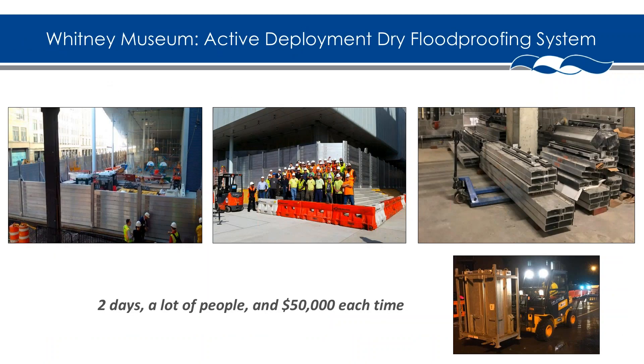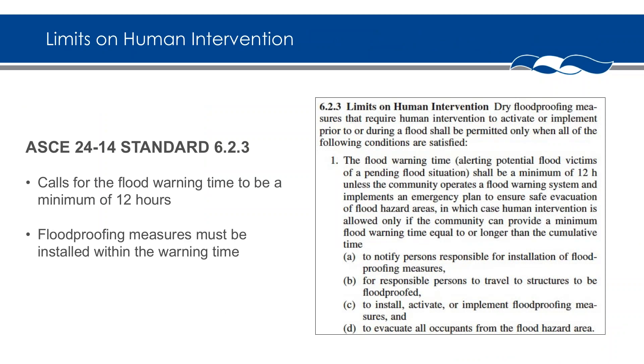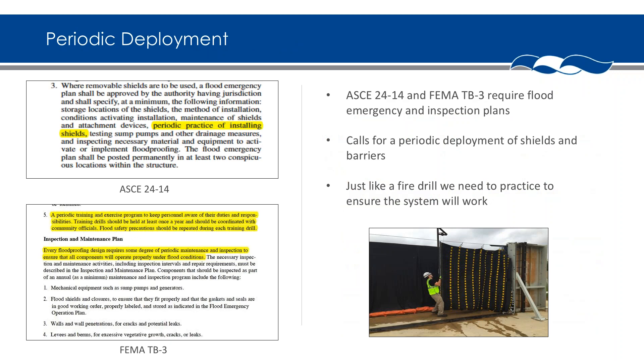When selecting dry flood proofing systems, consider deployment time and manpower. ASCE 24 requires a 12-hour warning time for active systems. The ideal dry flood proofing system is passive. You want the most passive approach available, and you should have a periodic deployment exercise — just like a fire drill — to ensure staff know how to deploy the system quickly and correctly.